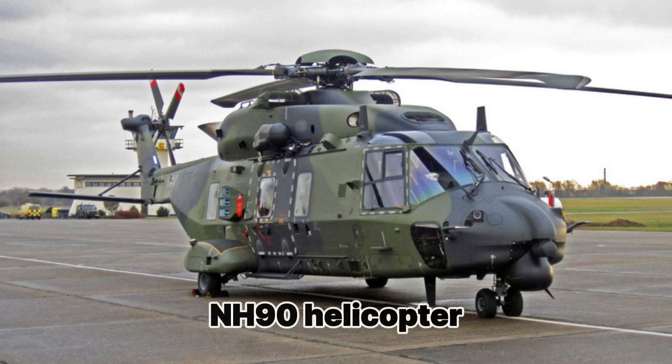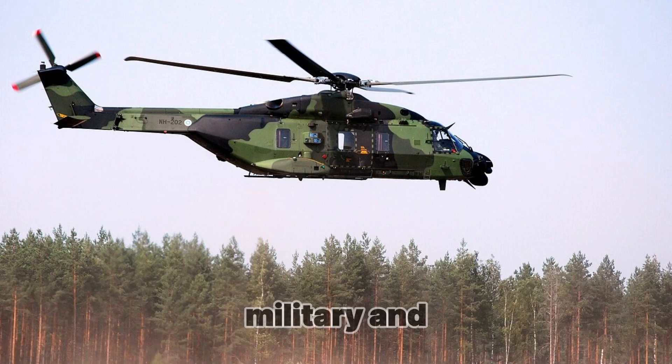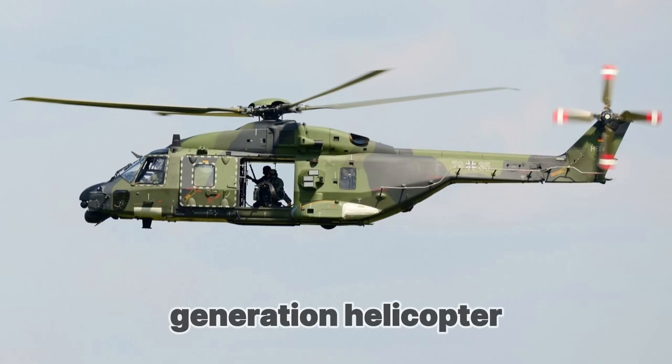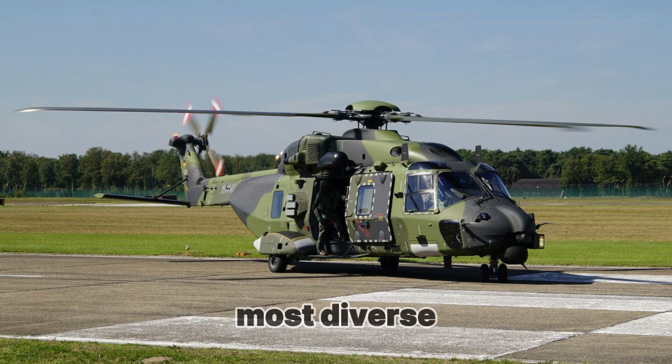The NH-90 helicopter is one of the most advanced multi-role helicopters, developed to meet a wide range of needs in both military and naval aviation. This helicopter was created as a result of cooperation between several European countries, which combined their efforts to develop a next-generation helicopter capable of effectively performing a variety of tasks in the most diverse conditions.